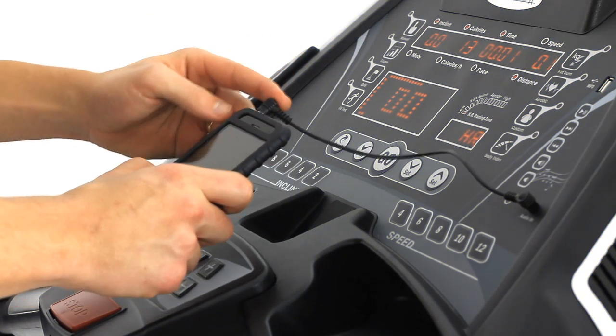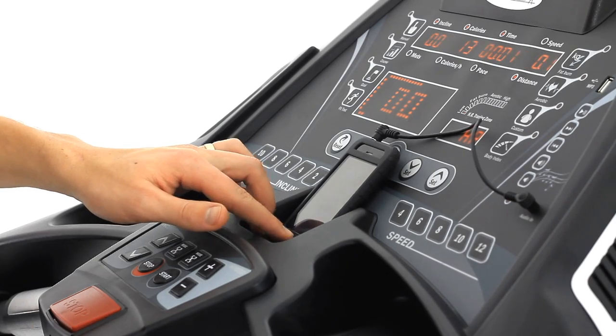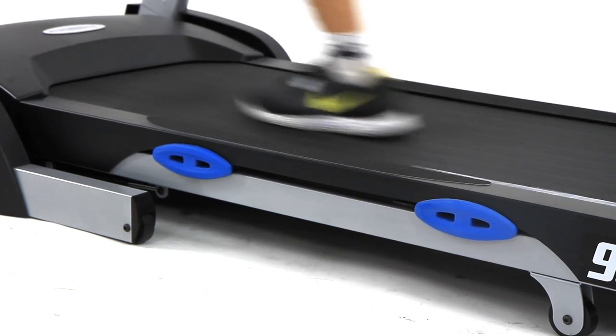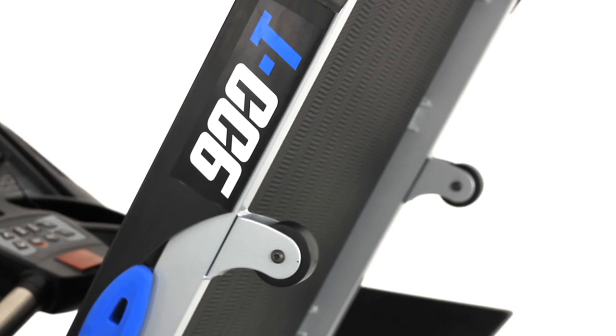Motivate yourself further by playing your favourite tunes while you work up a sweat with the built-in MP3 and USB inputs. Easily move and store the ProRunner 900T with the built-in transport wheels.